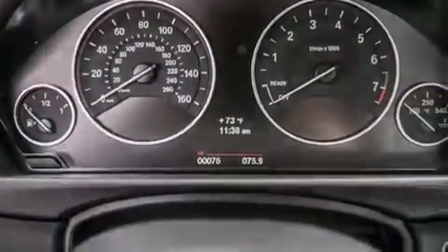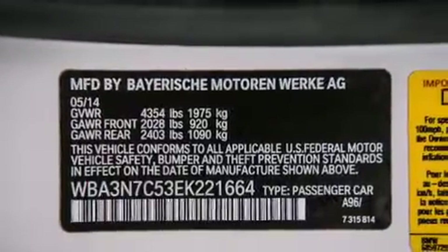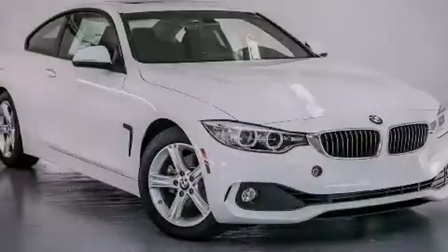And the heated seats can warm you up in seconds, keeping you and your passengers comfortable the whole trip. Stop by today and test drive this vehicle for yourself.